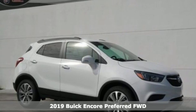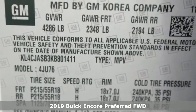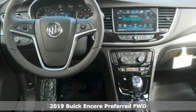Here's a new 2019 Buick Encore. Buick — expect more than you'd imagine. And with features like these, every drive's a pleasure.